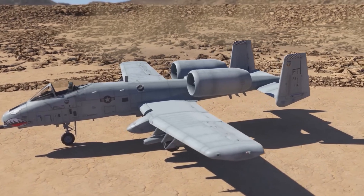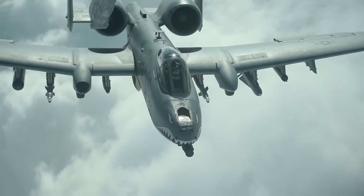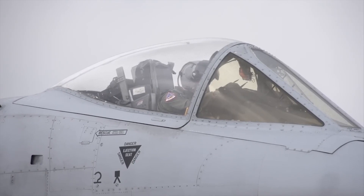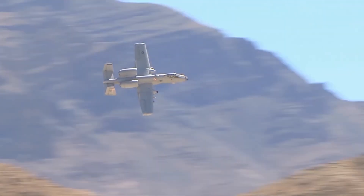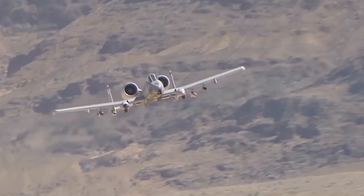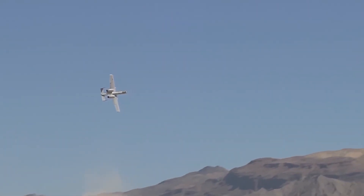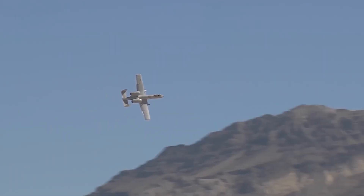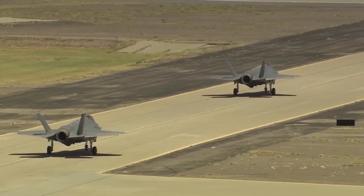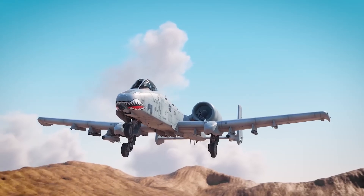The A-10 Thunderbolt II has a baseline cost of approximately $13.4 million per aircraft. This encompasses the initial purchase price, training fees, and transfer costs from the defense contractor to the purchaser. However, the cost extends beyond initial acquisition, as ongoing repairs and upgrades are necessary to ensure the aircraft maintains peak performance. These additional expenses must be taken into account when considering the total cost of owning and operating the A-10 Warthog.